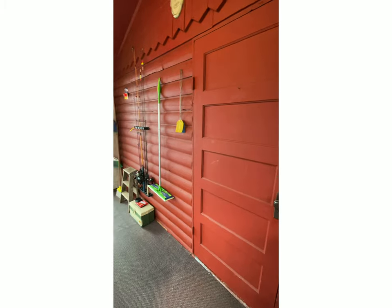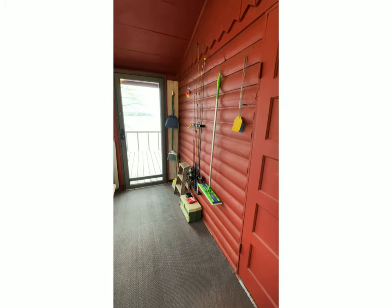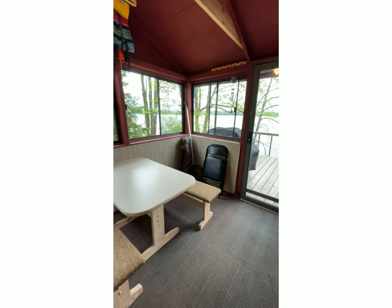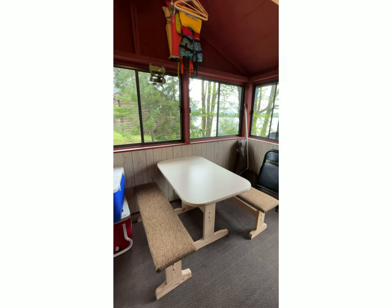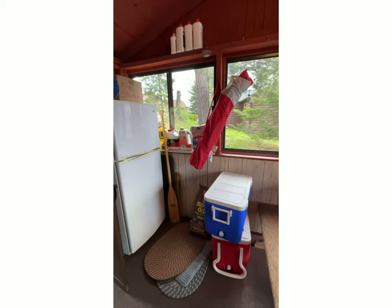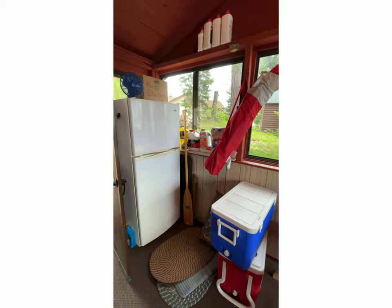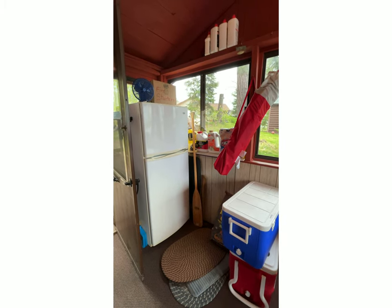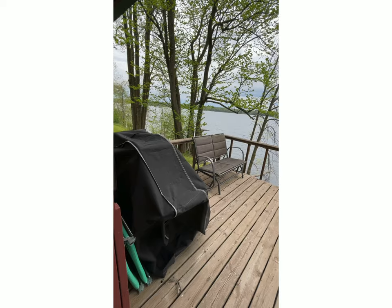As we pan around the porch area, there are some extra fishing poles and a tackle box if you happen to forget yours, and a table to eat at. There's a net, a couple extra life jackets, coolers if you need them for your boat or for on the deck or outside, an extra fridge if you need it, and on top of the fridge there are fire starters which are amazing for starting your fire.